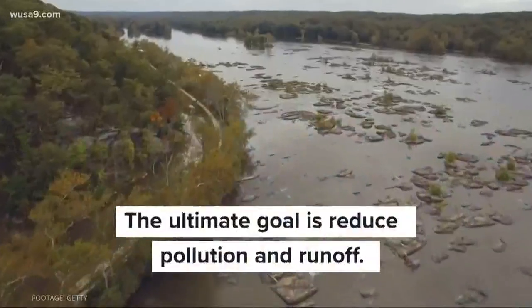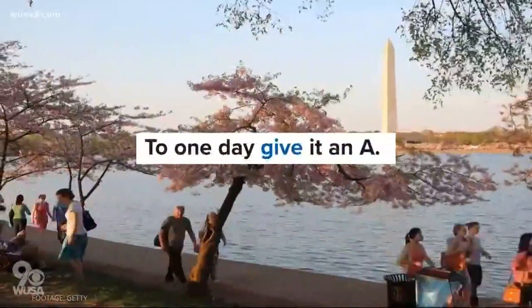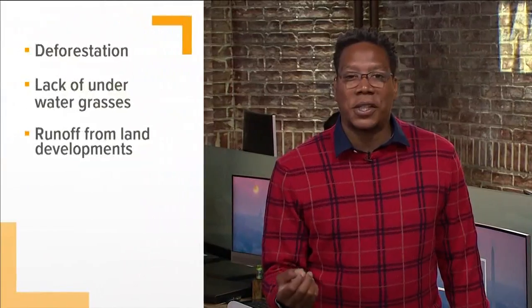But like any report card, the work isn't done until the river gets an A. Some of the contributing factors to the damage of the river's health include deforestation, a lack of underwater grasses to clean the water, and land development creating more runoff.